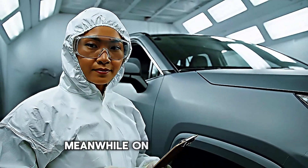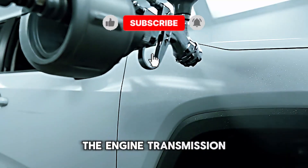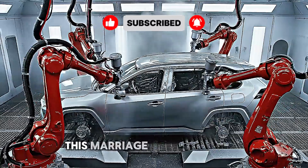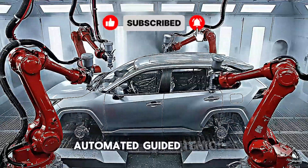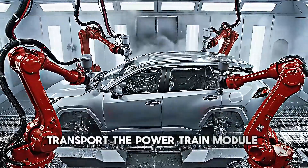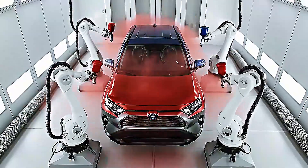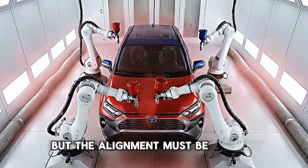Meanwhile, on a parallel line, the powertrain is being prepared. The engine, transmission, and front suspension are assembled into a single module. This marriage of components happens with incredible precision. Automated guided vehicles transport the powertrain module underneath the body, and then it's raised and bolted into place. The entire process takes just minutes, but the alignment must be perfect.